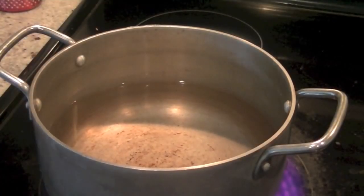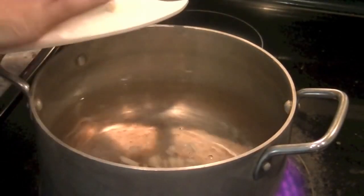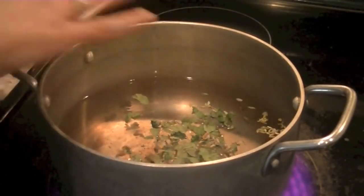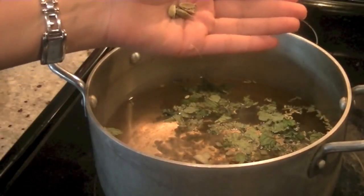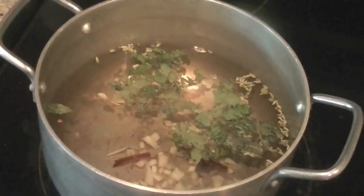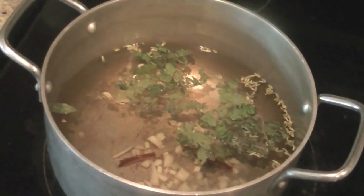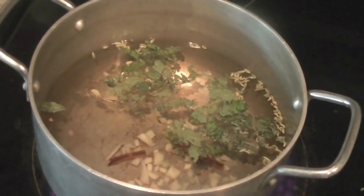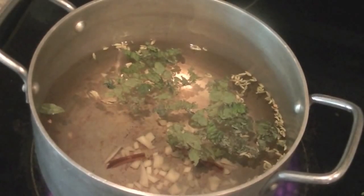Bring four cups of water to a boil and we are going to reduce it down to two cups. Add all your ingredients one by one — take the seeds out of the cardamom pods, then add ginger, cinnamon, fennel, and mint. You can also add cloves if you want.